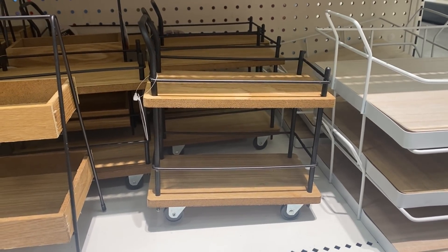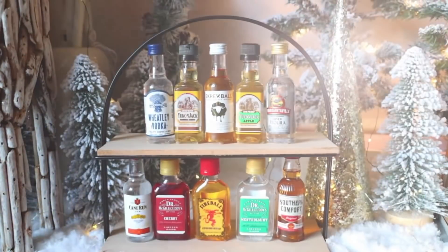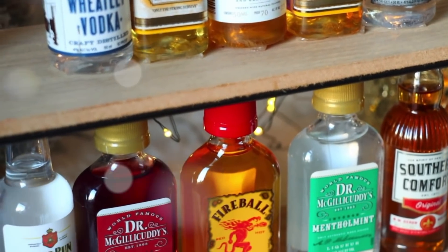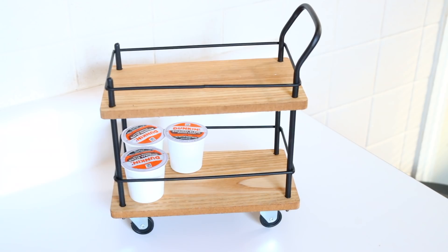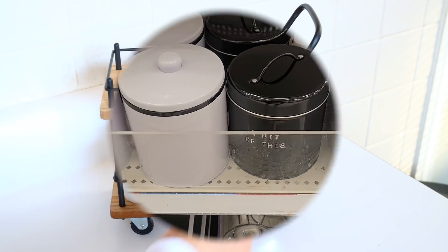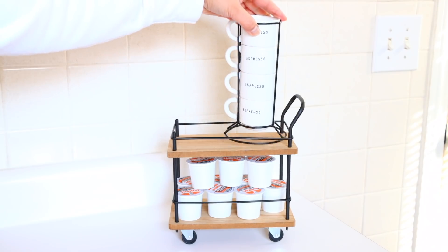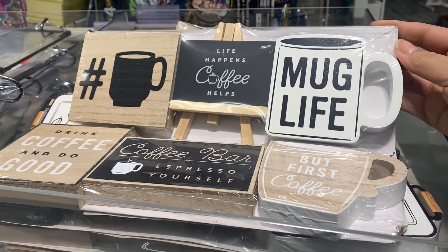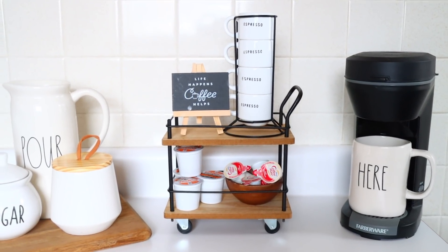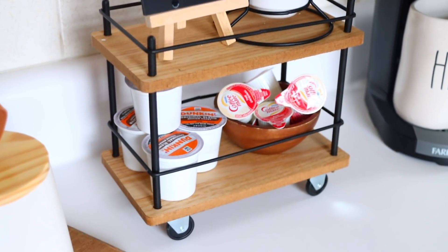Another tiered tray I absolutely love in the Bullseye Playground right now is this small little bar cart tiered tray. In December I showed how to take mini alcohol bottles and place them on a tiered tray to give as a gift — that's a cute thing to do with this — but instead I'm going to use this to place coffee items on top of. I put some K-Cups on the bottom of the tray. In the Bullseye Playground there's a bunch of coffee-themed things — I found a four-pack of espresso glasses that I placed on top of my tiered tray, plus a three-pack of small signs. I added a little bowl from Target with some creamers inside. I love the way this is styled.